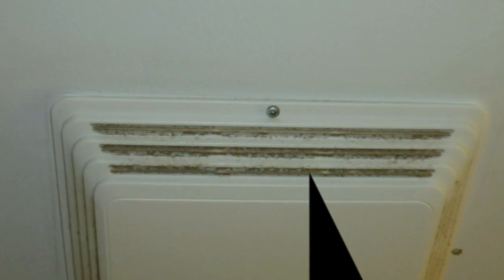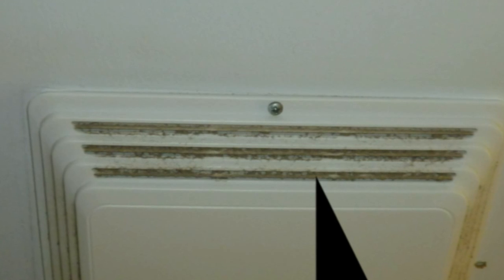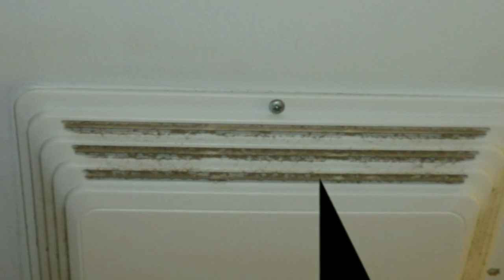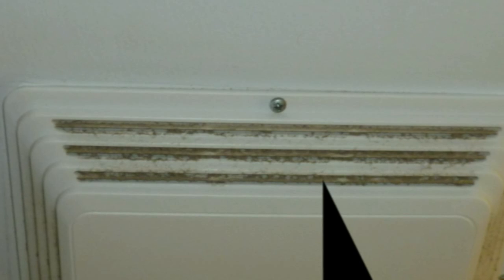Take it off and blow the fan out. It's going to make a mess, but you've got to get that dust and lint out of there, then put it back together and you should be good to go. If you're having moisture problems or little odors lingering too long in your bathroom, it might be because your ventilation fan is blocked.